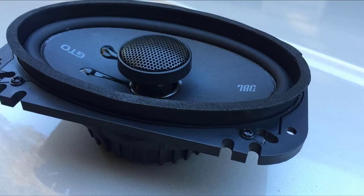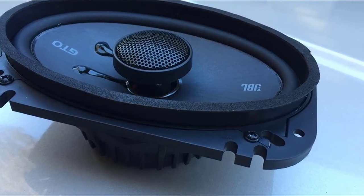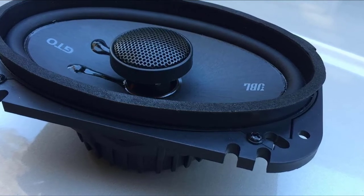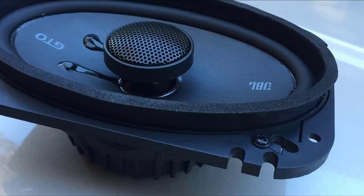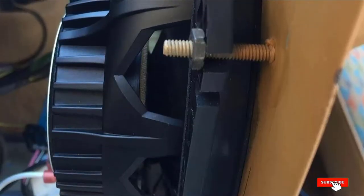The mounting flange is a bit thick, and the center of the speaker does protrude higher than most. This does create some mounting issues, especially if you try to mount them under a tight surface like a dashboard cover or a close-fitting door panel.